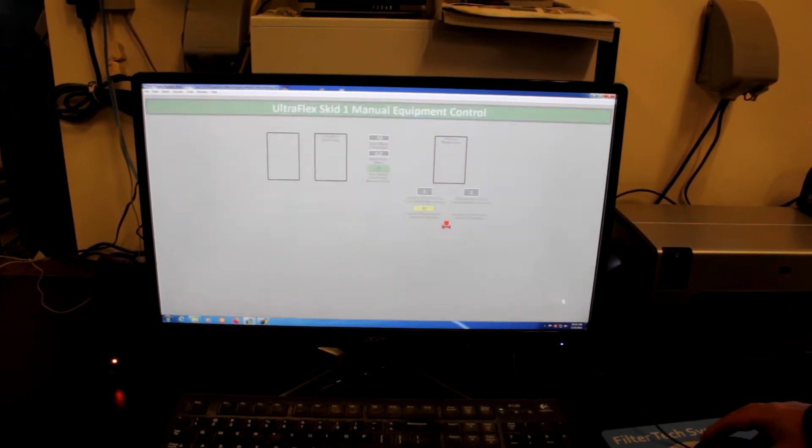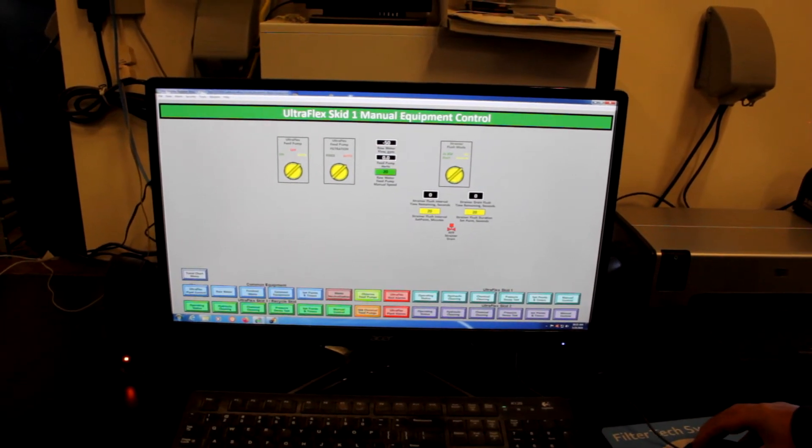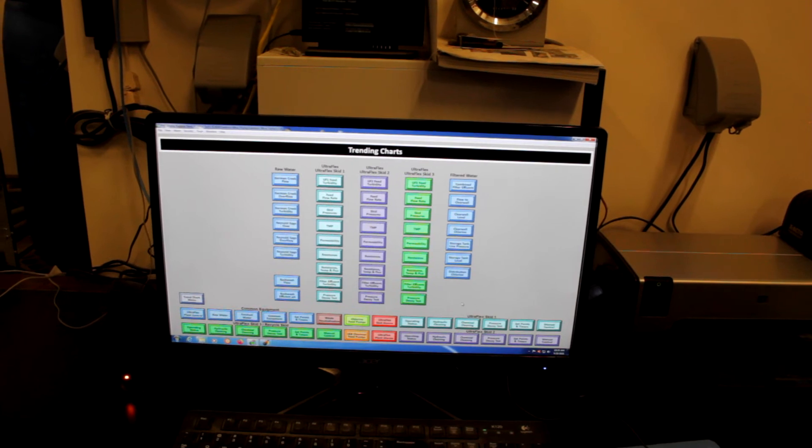Monthly you can review all your set points for each skid. Then you can run manual controls if you need to, and you can trend all of these through graphs.